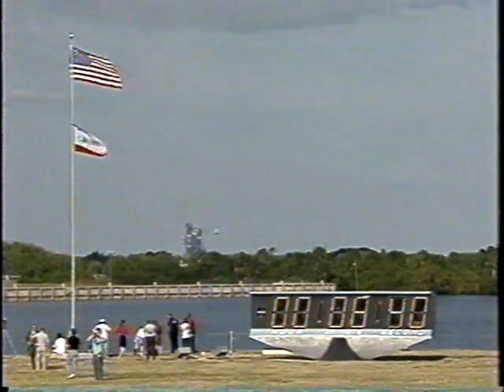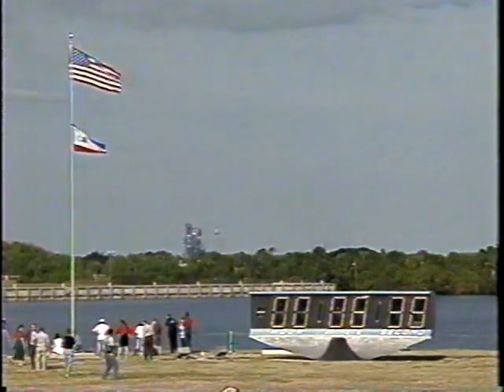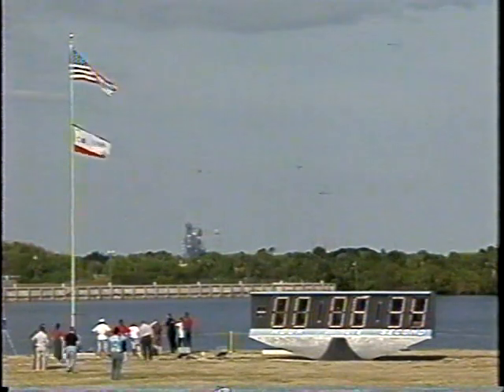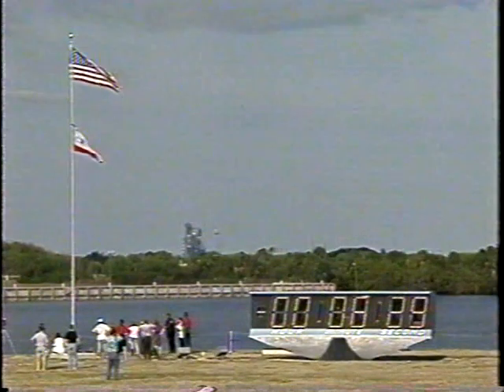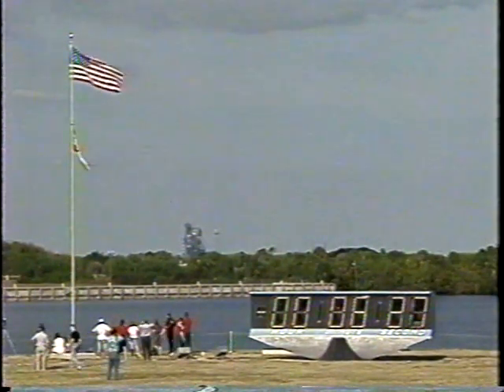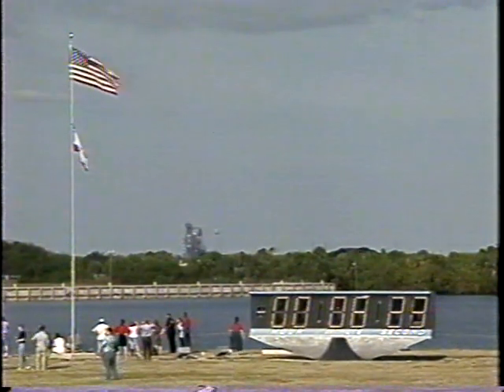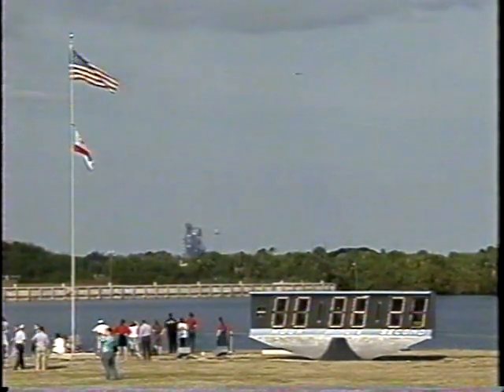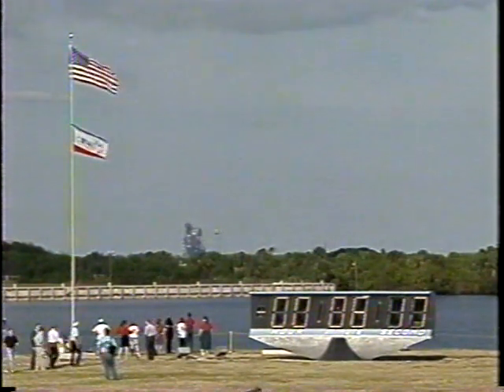CATU, OTC. CATU, I'd like you to acknowledge a caution fire to step 1040. APS, OTC, start APU and hydraulic strip-chart recorders. JATS copies and recorders are running.